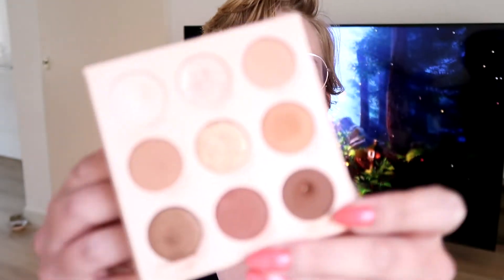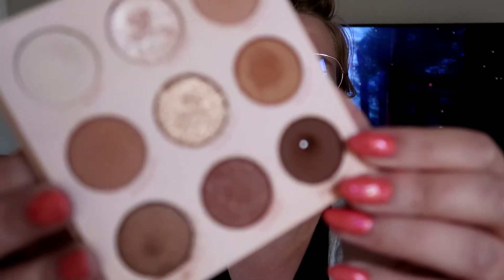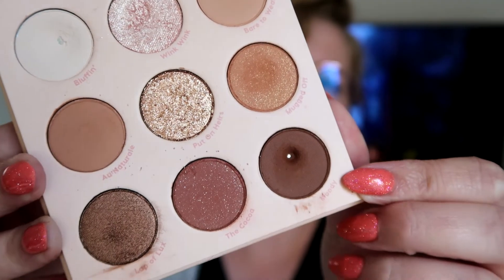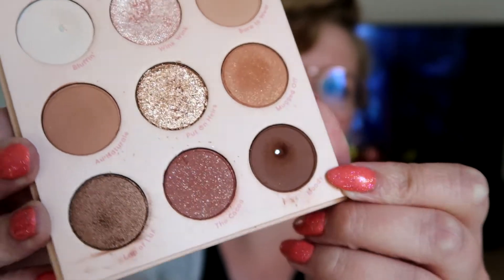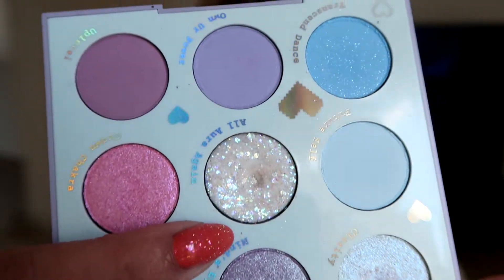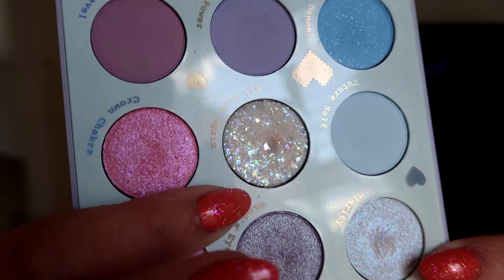Then I hit pan in a shade from my Colourpop Nude Mood palette — it is the shade Moody, which is in the corner right here. This eyeshadow was in pan those eyeshadows and I wasn't able to hit pan through that project, but I continued to use it until I hit pan. Then I hit pan in the Inner Trans palette from Colourpop — I hit pan in the shade All Aura. This was in my deck of panning project pan, and it is the glitter in the middle.